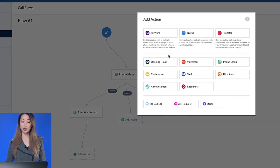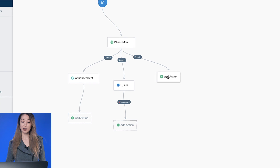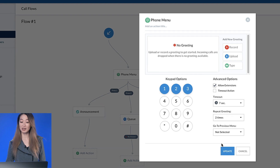For option two, I'll use a queue, and here I can add my sales agents. And finally, for option three, I'll go ahead and use another phone menu, and just like that, you can see just how easy it is to set up a multi-level auto attendant for your business.